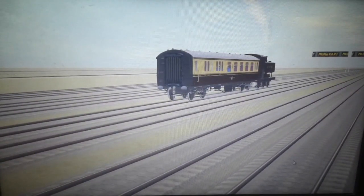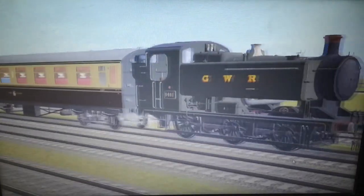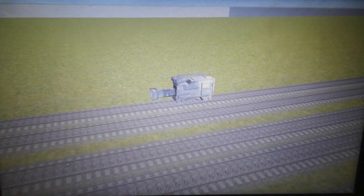Right after that is the 94XX pannier tank, in third place I believe. And now we're on to the second lap. Here goes the 94XX — sorry my friend, got to catch up with the rest. The small prairie's all the way down there. Where's the large prairie? She's nowhere to be seen! Oh, she's all the way down there — oh my God, how fast is she going? I'm still going to be doing some drive-by shots while my flying camera catches up to the large prairie.